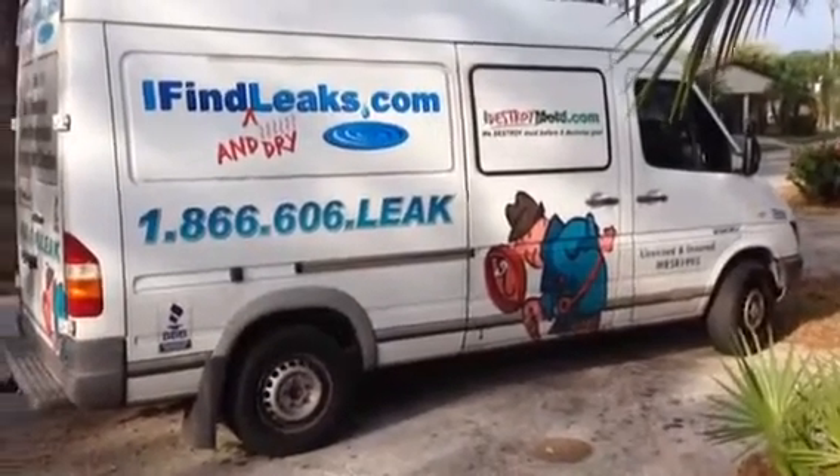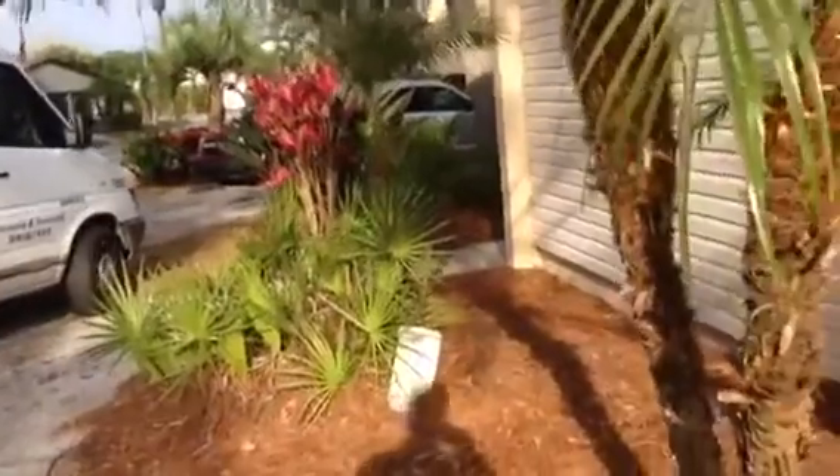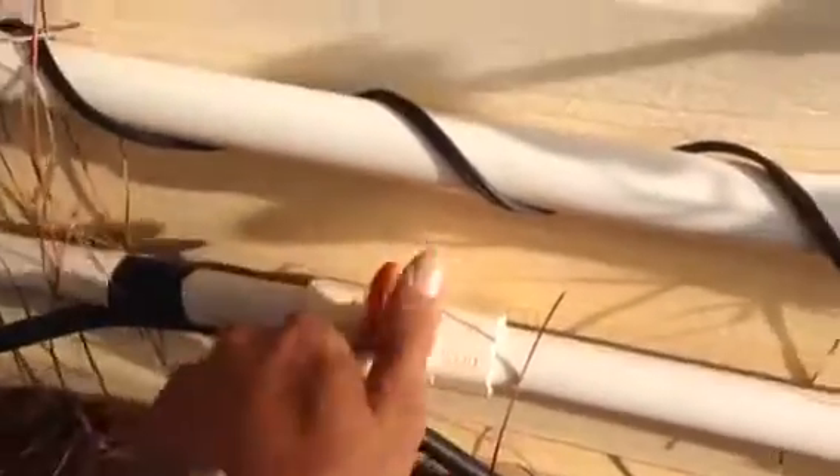Hi, this is Dan with iFind Leaks, and we're out in Palm Harbor today to find a slab leak. It's a hot water slab leak. We've got complaints of no hot water, so we've used our technology and we've pinpointed and exposed it. I'm just going to crack this main service here to show it to you. We're just going to go inside and take a look.